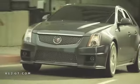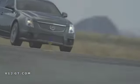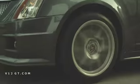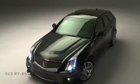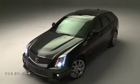Under the hood is the same 6.2 liter 556 horsepower motor that we see not only in the V Sedan but the V Coupe. It has all the same 19-inch wheels, large brakes, and all the magnetic ride components that you find on all the other V vehicles.